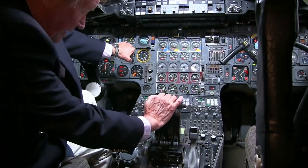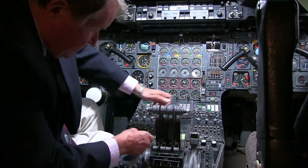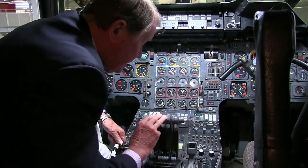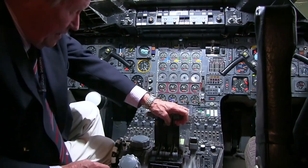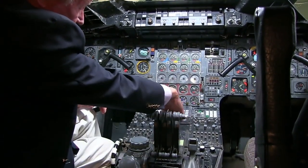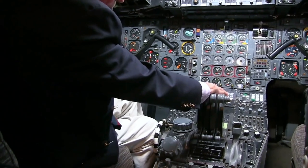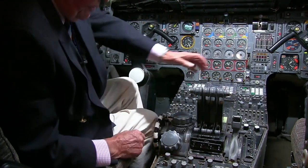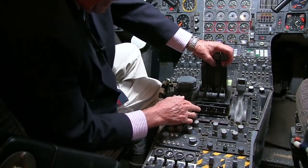The throttles are here — I'm unable to move them forward for some reason, they're locked. Anyway, those are the throttles and the reverse thrust little handles there. Once you've landed, the throttles are fully closed and you pull back on those reverse thrust levers, and that helps you decelerate on the runway.